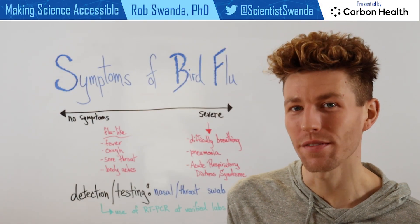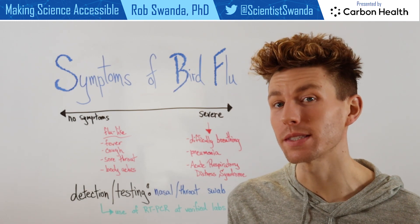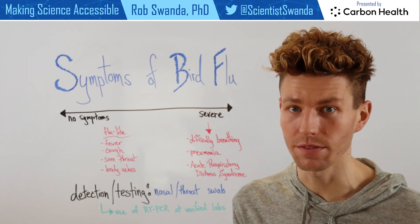With more information about H5N1 entering the news, there's been a lot of questions people have about symptoms as well as testing of the H5N1 avian flu if it was to infect an individual.